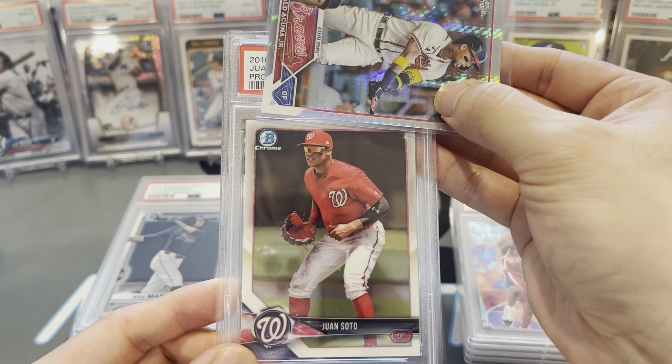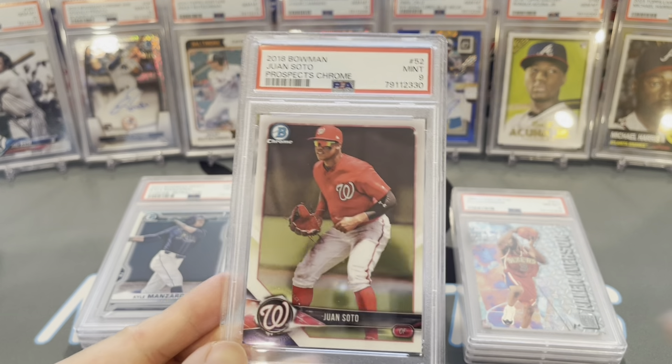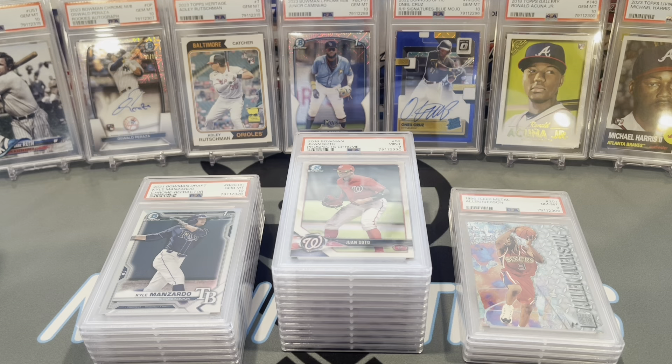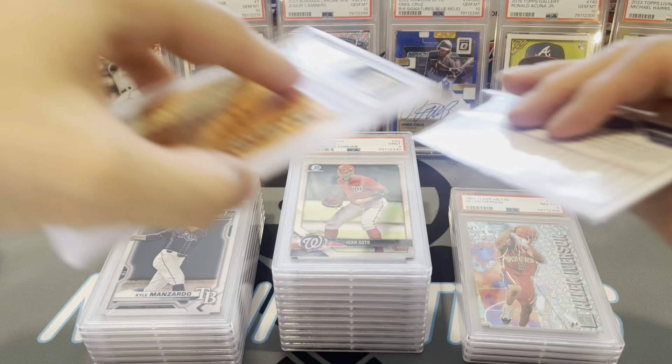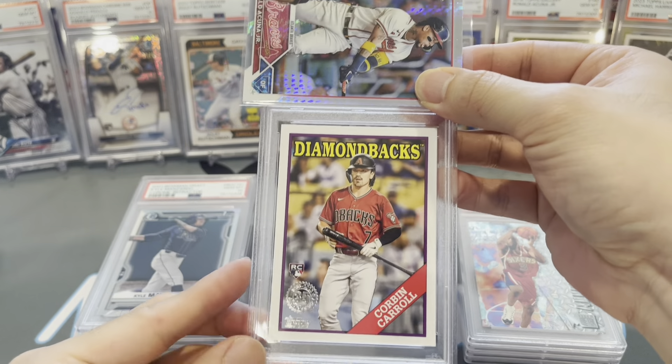Juan Soto — 2018 Bowman Chrome prospect card. Got a 9. Sheesh, sheesh, sheesh.